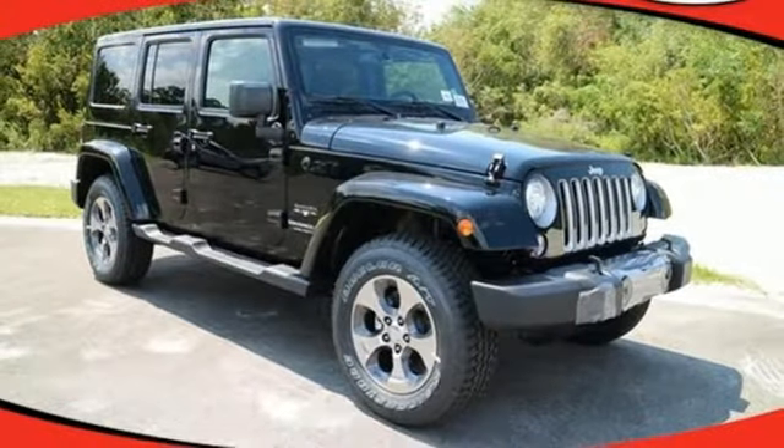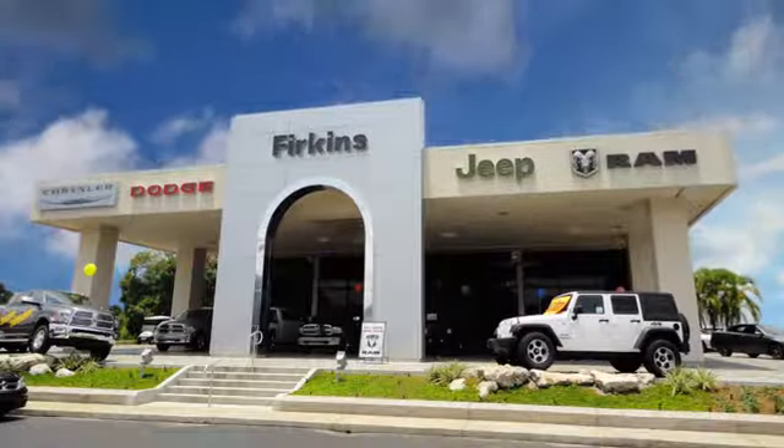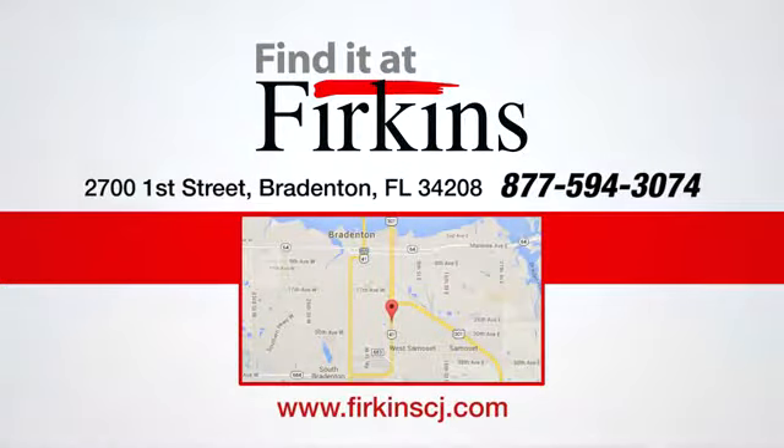Test drive this capable Wrangler today. Find it at Perkins — come see us today. We're located between the Red Barn Flea Market and the DeSoto Mall on First Street.